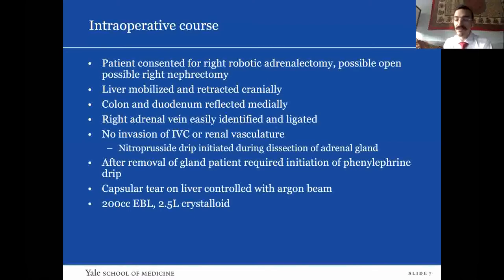The patient was also consented for possible open surgery and possible right nephrectomy given the mass's proximity to the renal vasculature. We began the case by mobilizing the liver and retracting it cranially. The colon and duodenum were reflected medially. The adrenal gland was right there, the adrenal vein was pretty anterior, easily identified and ligated. There was no invasion of the IVC or renal vasculature. The mass was peeled away fairly easily. Anesthesia had to start the patient on a nitroprusside drip because he was becoming intermittently very hypertensive during dissection of the gland.